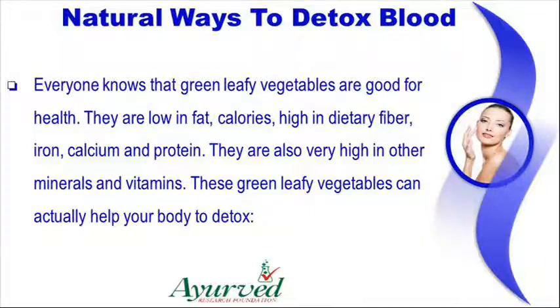Everyone knows that green leafy vegetables are good for health. They are low in fat, calories, high in dietary fiber, iron, calcium and protein. They are also very high in other minerals and vitamins. These green leafy vegetables can actually help your body to detox.